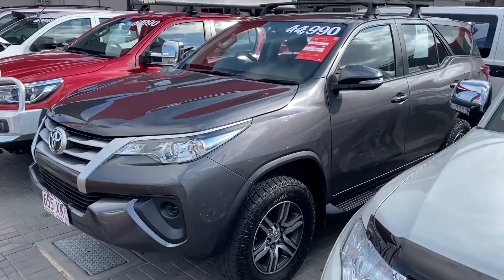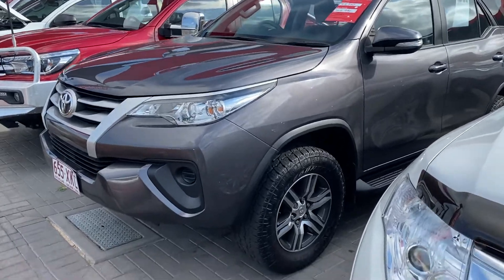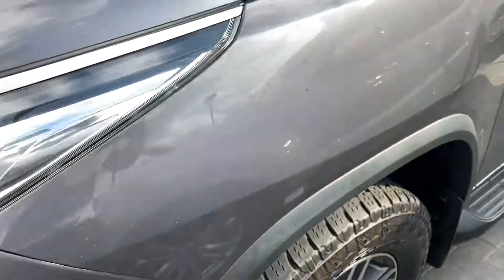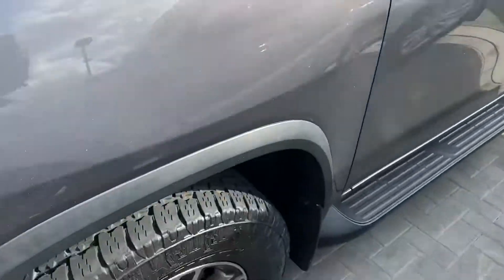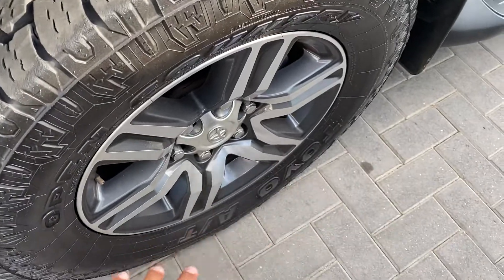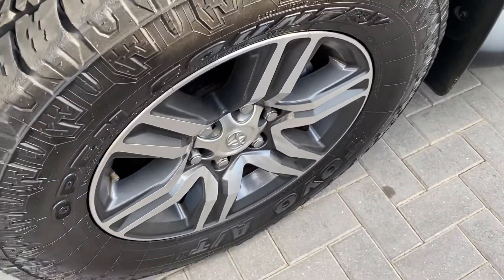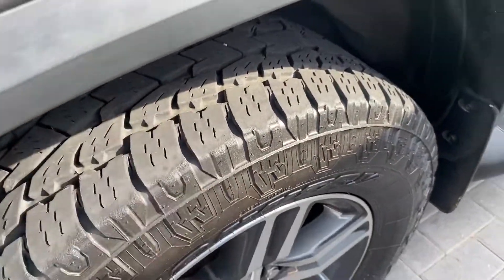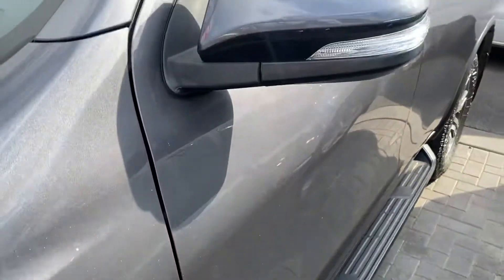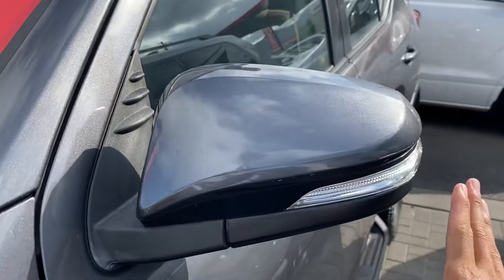Working your way down from this angle, there is a little mark just here to point out as well. The black and gray offsets are very, very nice. Genuine alloys with all-terrain tires — your Toyo Open Country — and you've got plenty of tread left. Working your way down: black side steps, color-coded door handles and mirrors with blinkers.